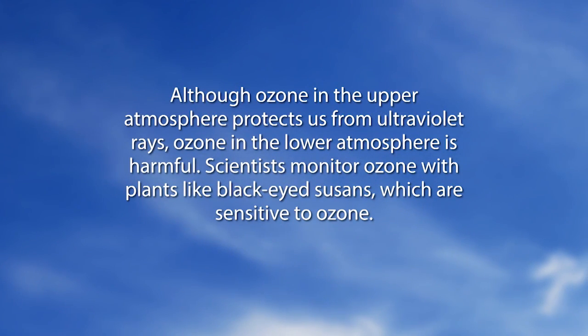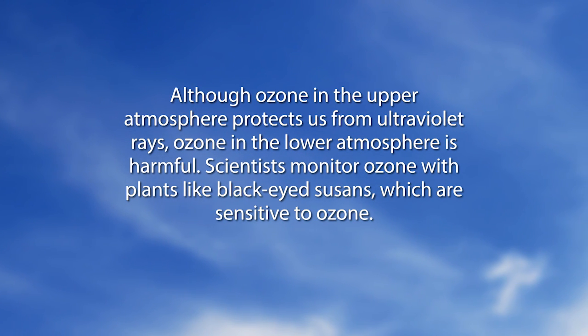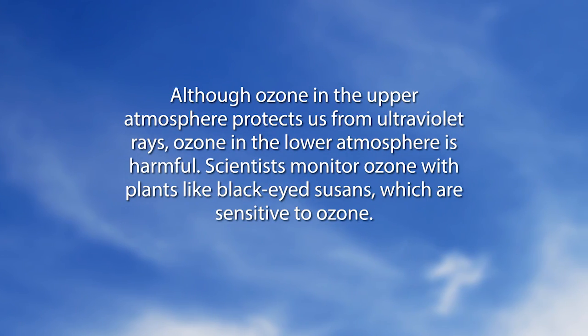Before we get to the calls, we have a 'Did You Know' video. Did you know — although ozone in the upper atmosphere protects us from ultraviolet rays, ozone in the lower atmosphere is harmful? Scientists monitor ozone with plants like black-eyed susans, which are sensitive to ozone. I had no idea! Black-eyed susans sensitive to ozone — who knew?